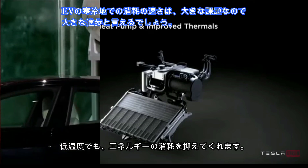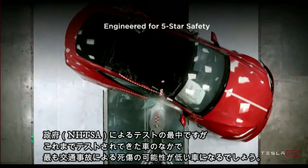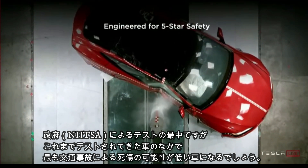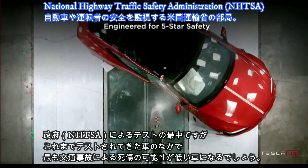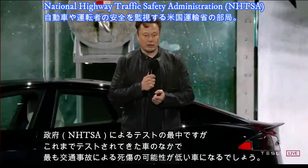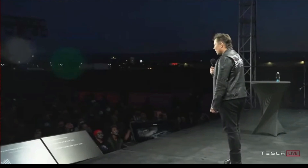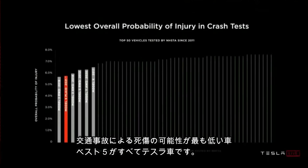You'll see very little degradation in maximum safety. This is designed to be our aspiration for this car. It still has to be tested by the U.S. government, but we think we can get the lowest probability of injury of any car ever tested. These are the actual NHTSA probability of injury numbers — all top five cars with the lowest probability of injuries ever tested are all Teslas.